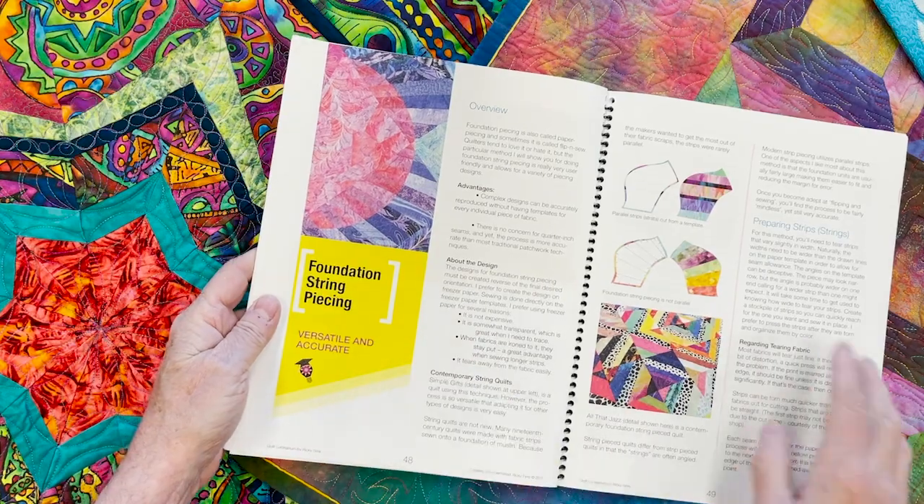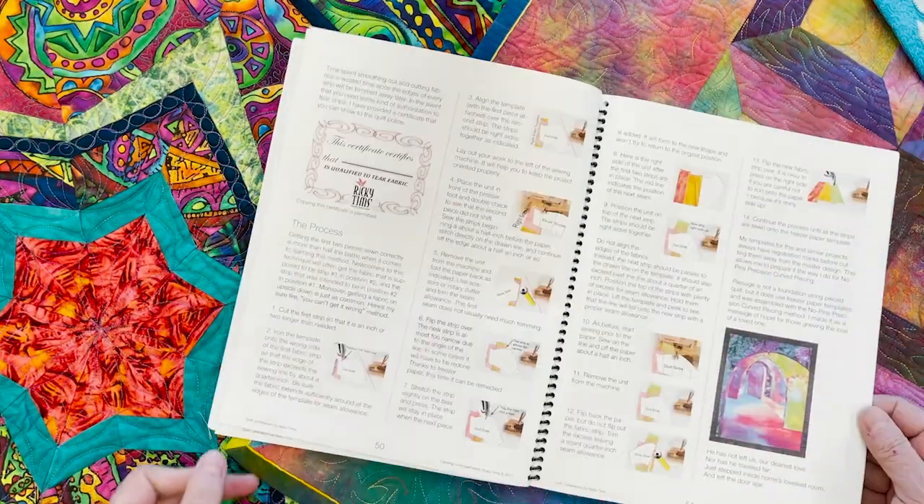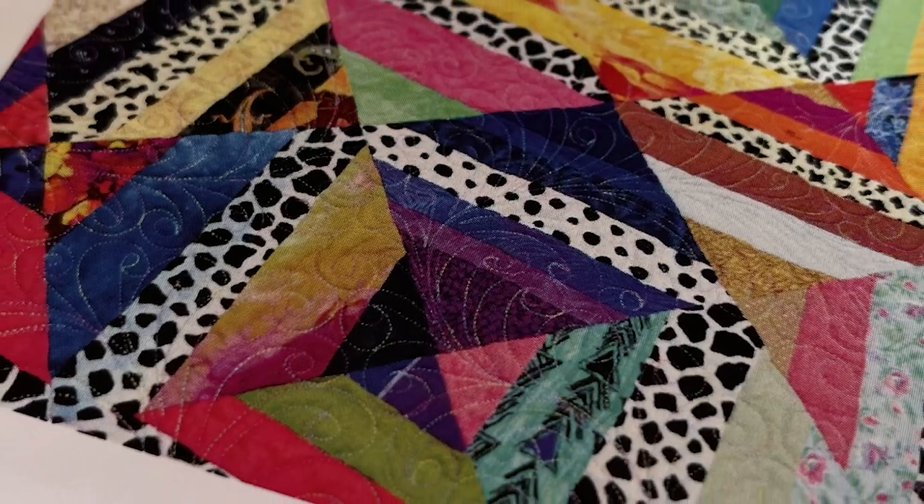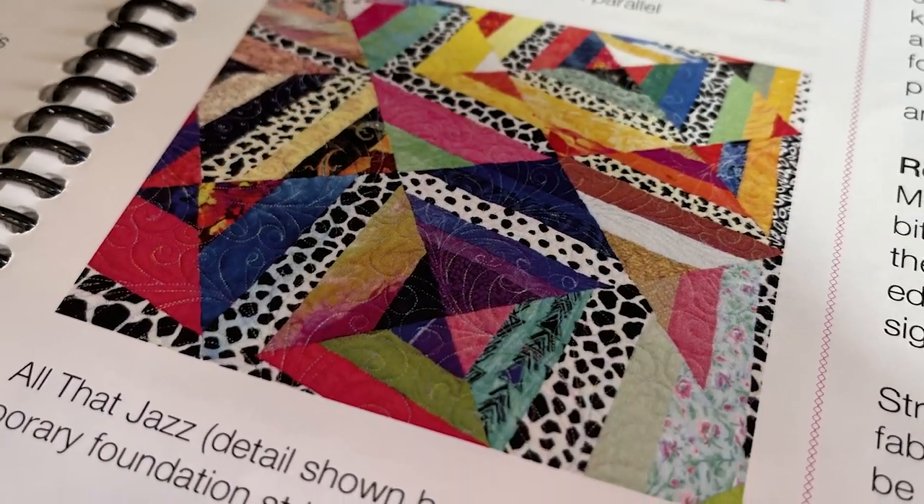Some people have an aversion to paper piecing or foundation piecing, but I'm going to demystify this and make it easy, fun, and a really good addition to your quilting toolbox.